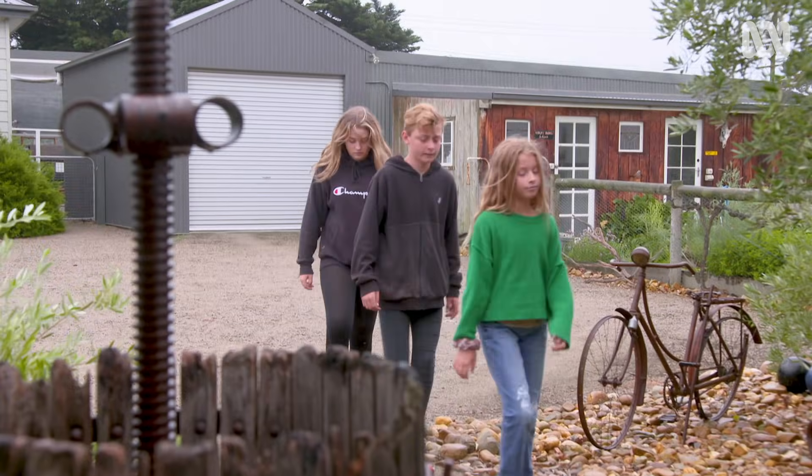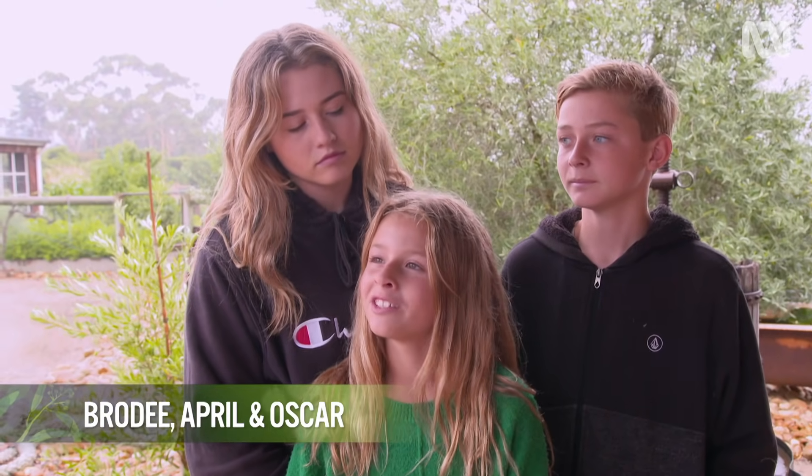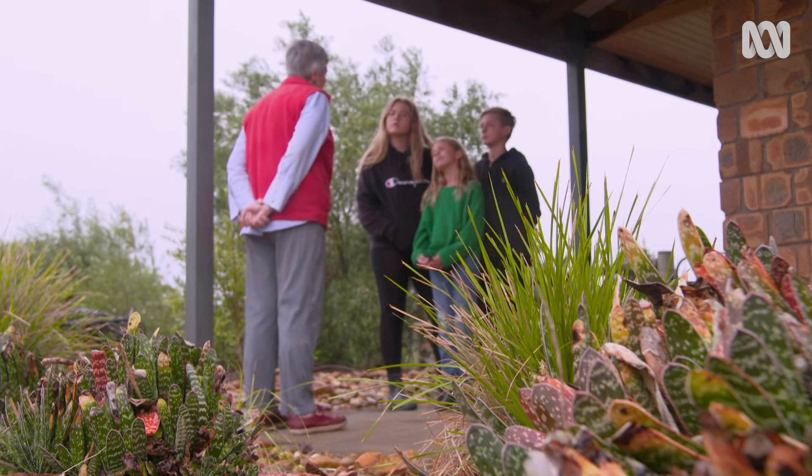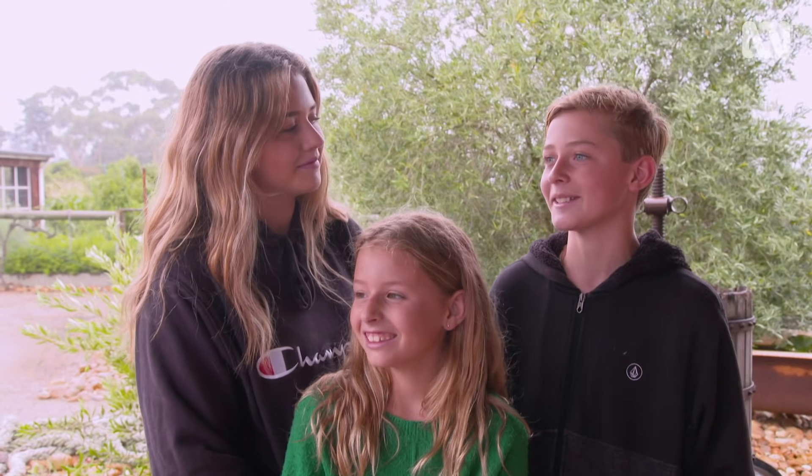So April, what do you like about living on the farm? Well, the space, and like how we grow our own stuff. We don't have to go to the supermarket — we can just go out to the veggie garden. Are you allowed to go and pick anything you want at any time? Yeah, when we're hungry we just go outside and eat it.